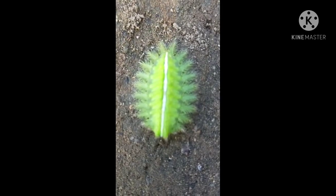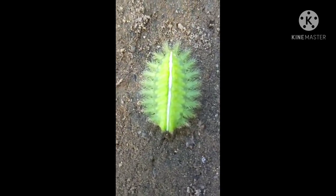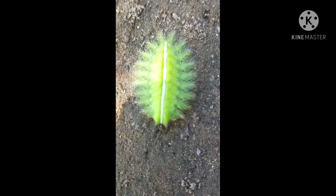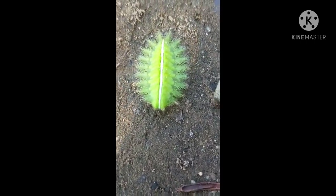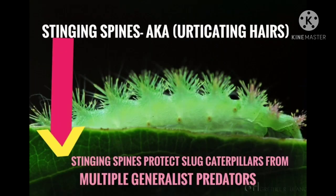This type of caterpillar is called the crown slug moth caterpillar. It can reach up to 6.5 cm in length. As you can see, there is a white stripe on the head. Crown slug moth caterpillars are identified by their oval-shaped bodies and a band of spines protruding from them. The stinging spines are also known as urticating hairs, and they can be very itchy.